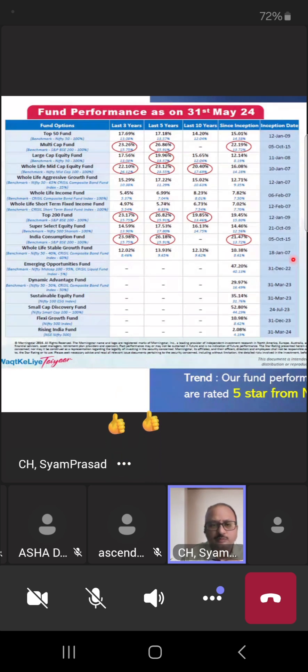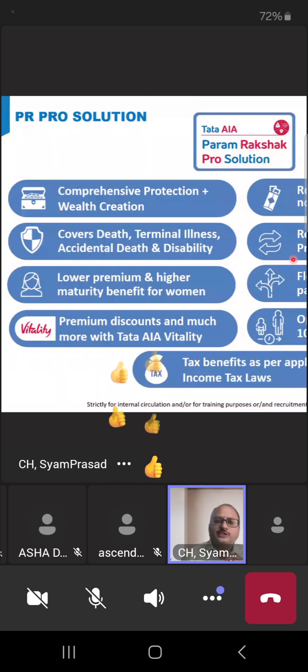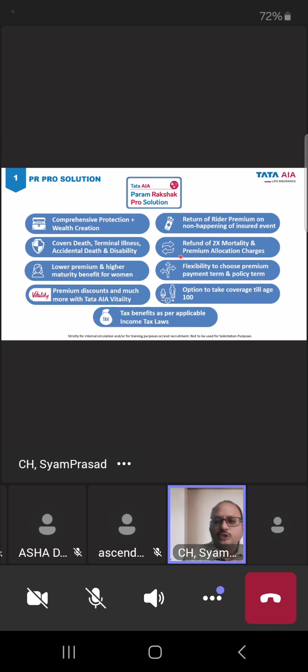Let's welcome the solution. Which solution gives all these things — security, high life cover, savings, growth, liquidity, legacy planning, and flexibility? That one solution is Param Rakshak Pro — a comprehensive protection plus wealth creation product. No other company has achieved this. Five years back we launched this product and today HDFC and ICICI have copied it, but still they are not able to beat it because we have unique USPs that nobody else has got approval to implement.